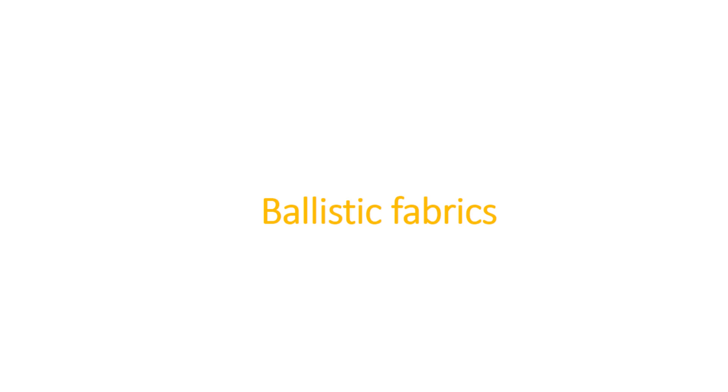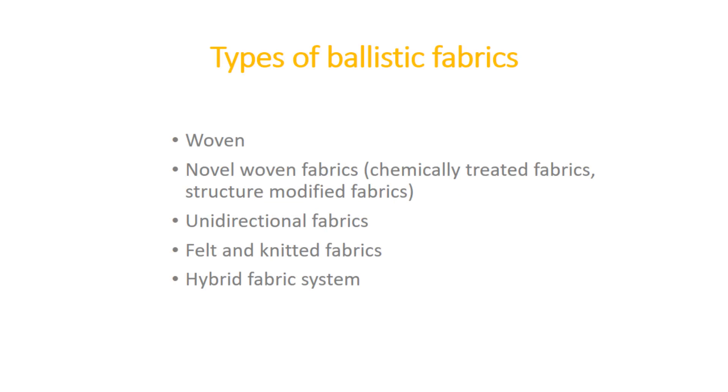To understand fabric structure, consider that a sport fabric made by plain weaving will tear more easily compared to a fabric made by knitting. In ballistics, the fabric types used include woven fabric, novel woven fabric, unidirectional fabric, felt and knitted fabric, and hybrid fabric systems.